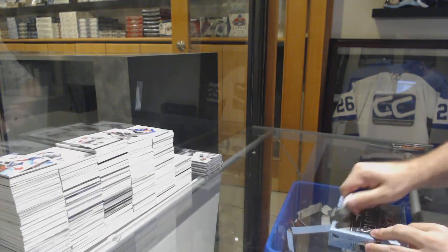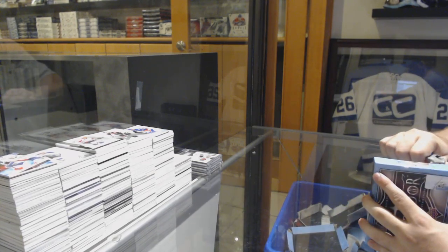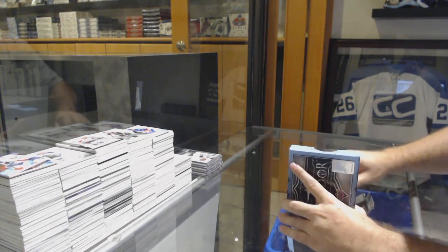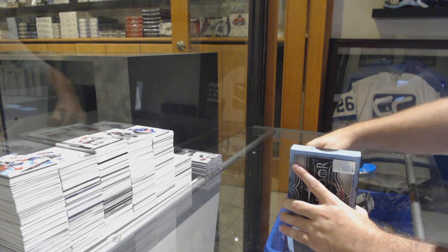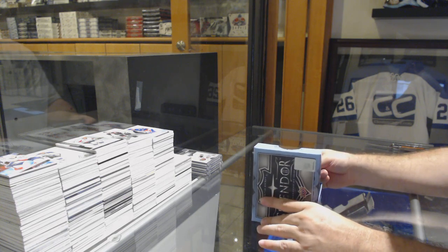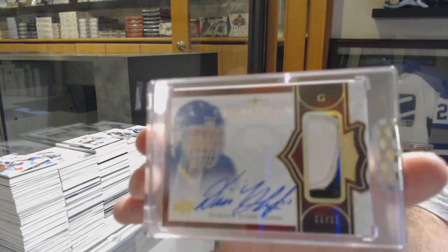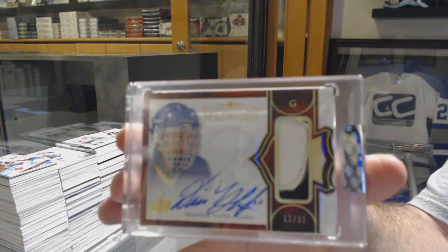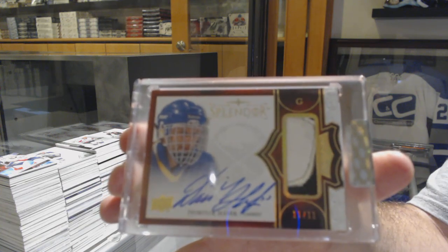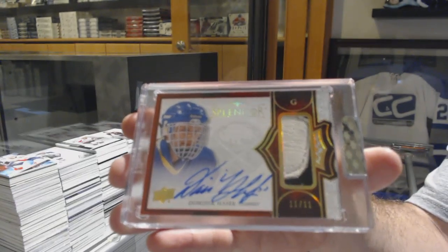Last box, let's go! I'm gonna call Super Mario — I get it. That is gold. Numbered 11 of 11 — it looks like a pad, blocker, or glove autograph for the Buffalo Sabres, Dominic Hasik, 11 of 11!